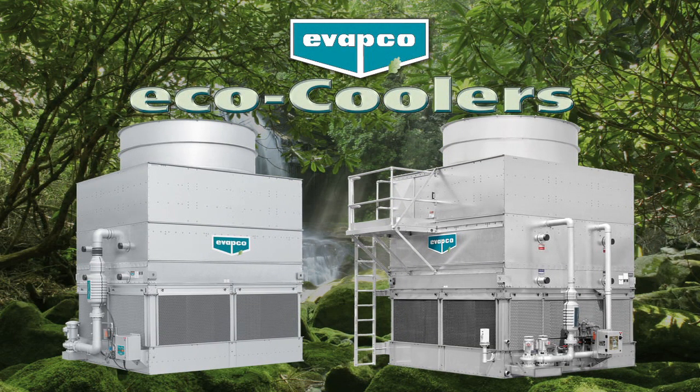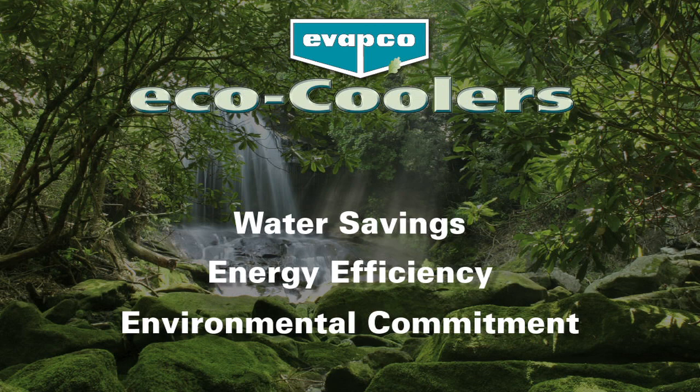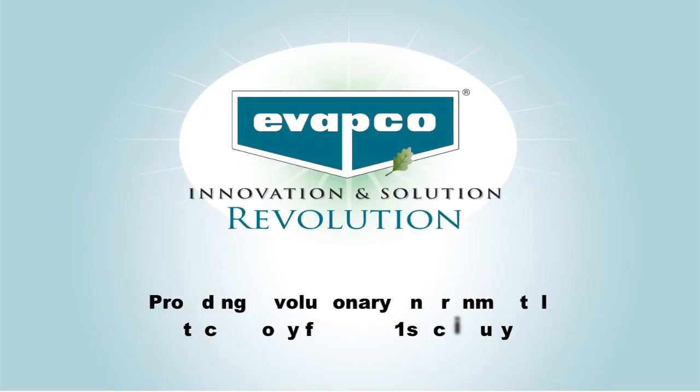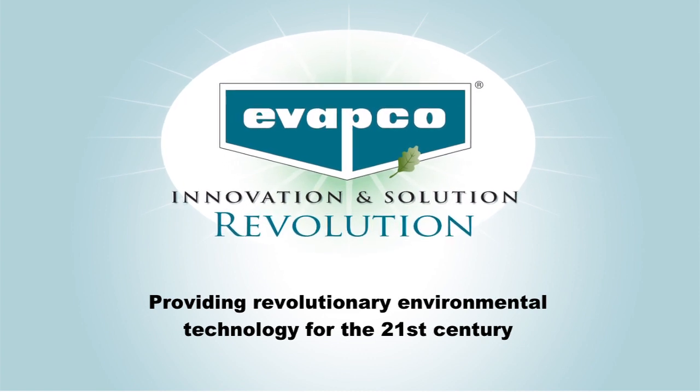Incorporate Eco Coolers into your planning now to meet demands for water savings, energy efficiency, and environmental commitment. Contact your local Evapco sales representative now for more information. Evapco — providing revolutionary environmental technology for the 21st century.